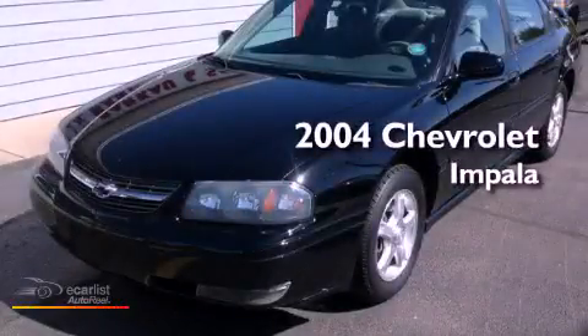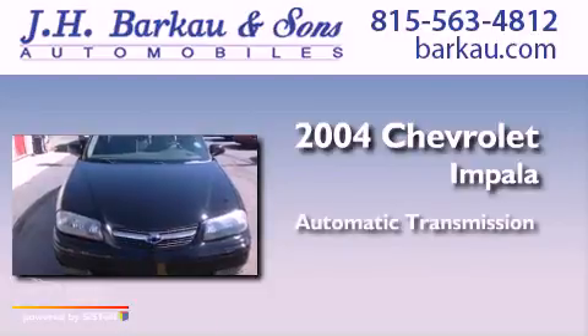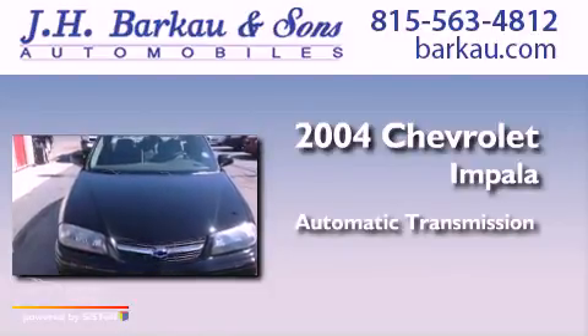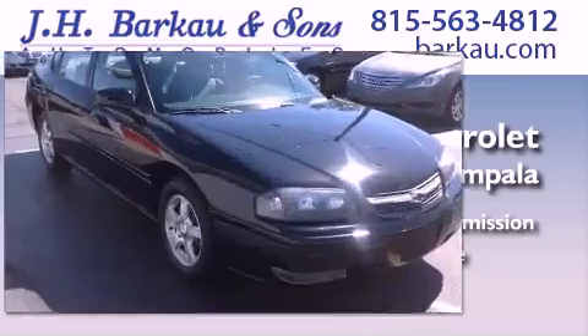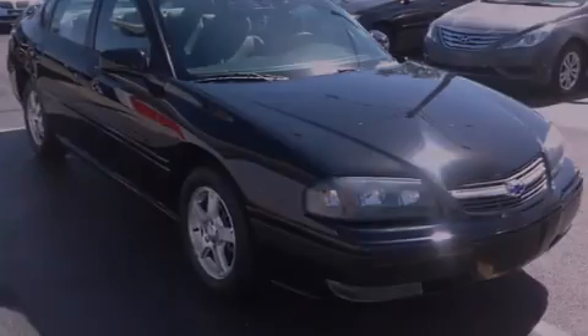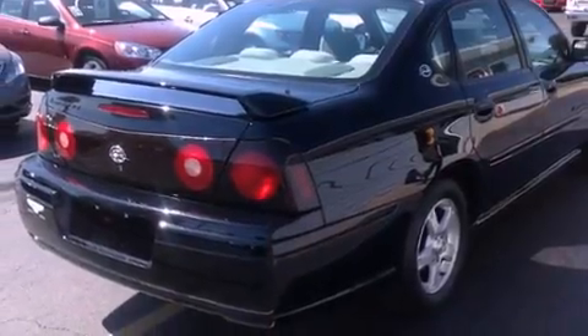This is a 2004 Chevrolet Impala. This four-door sedan has an automatic transmission and a 3.8-liter V6. Its top features and packages include the appearance package and many other features.